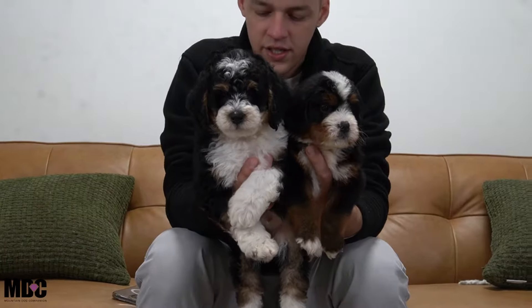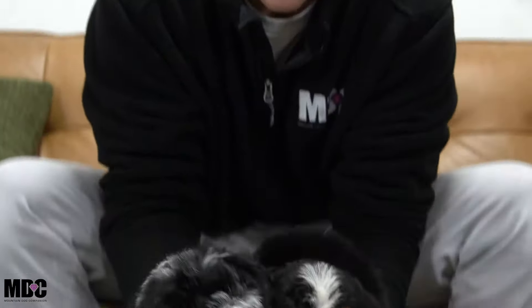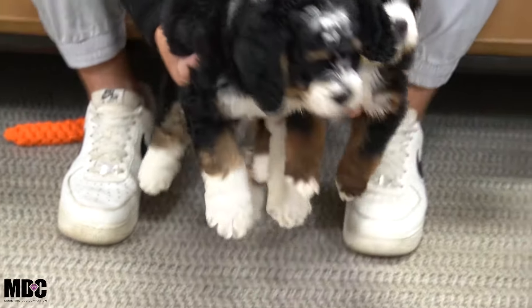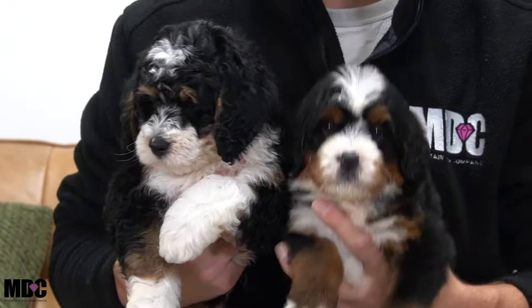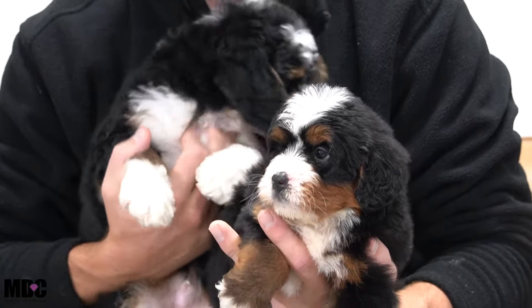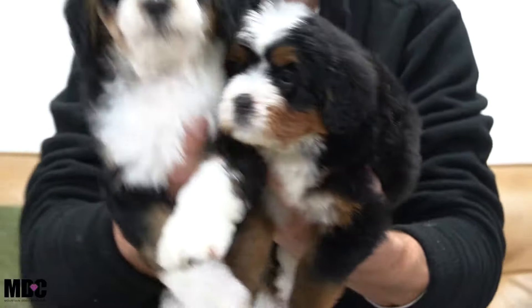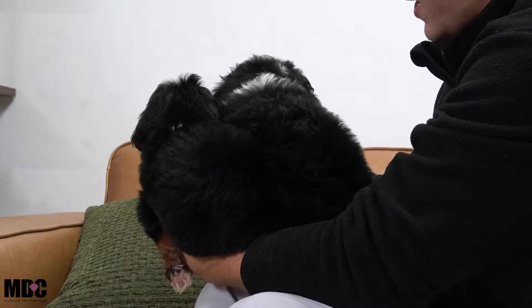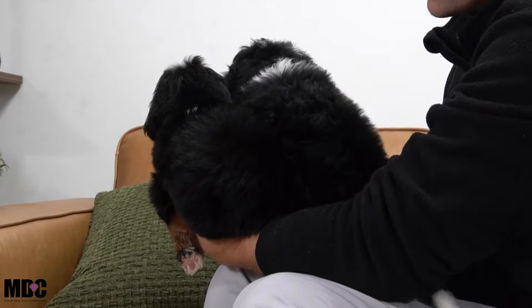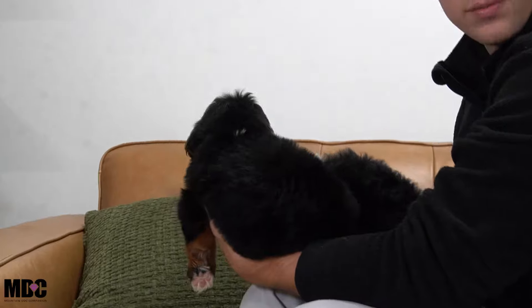Both are tri-colors, both are absolutely phenomenal looking, and both have similar conformation. One of the biggest differences is coat texture. You'll definitely see more curl coming through on Hero on the right, and a little bit more of a straighter, wavier coat on Echo on the left. Hero has more of a thick poodle-type curl, while Echo has more of a straight wavy coat, which gives more of that Bernese Mountain Dog look. The closer you get to a poodle, the more curl you're going to get.